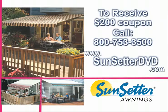To receive your free awning coupon, a $200 savings, visit www.sunsetterdvd.com or call 800-753-3500 now. This is a special offer, so call today.